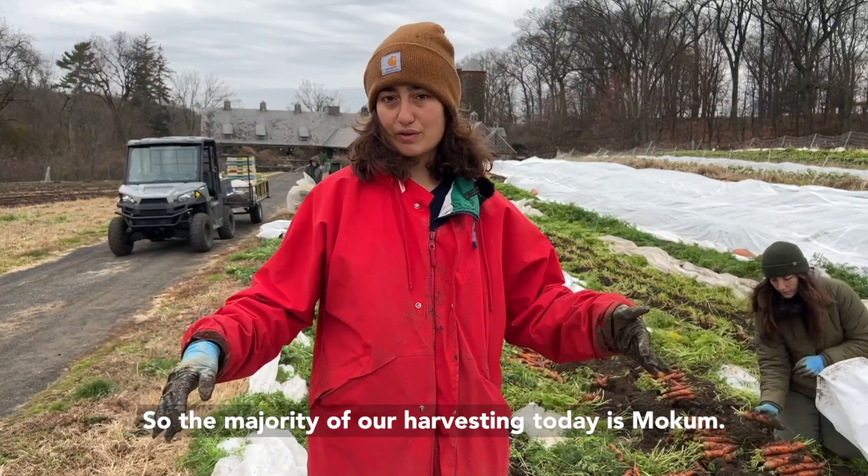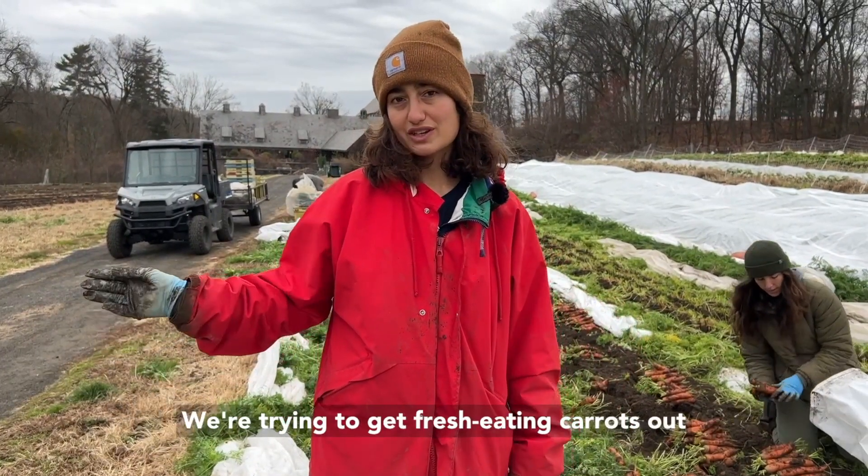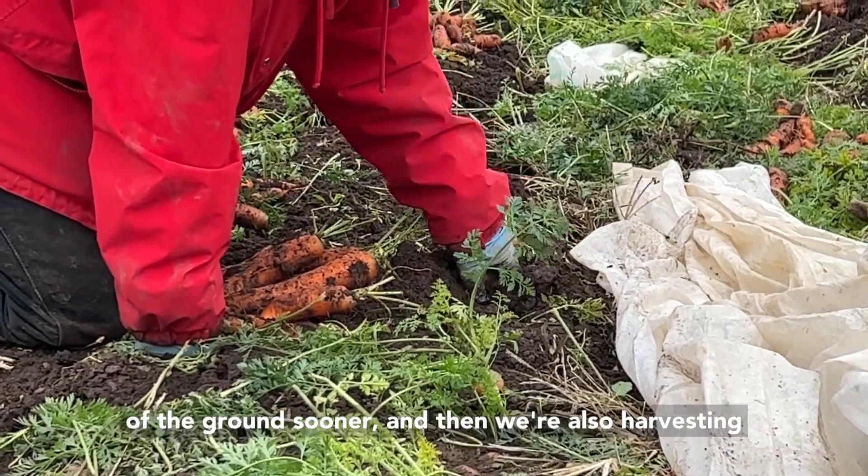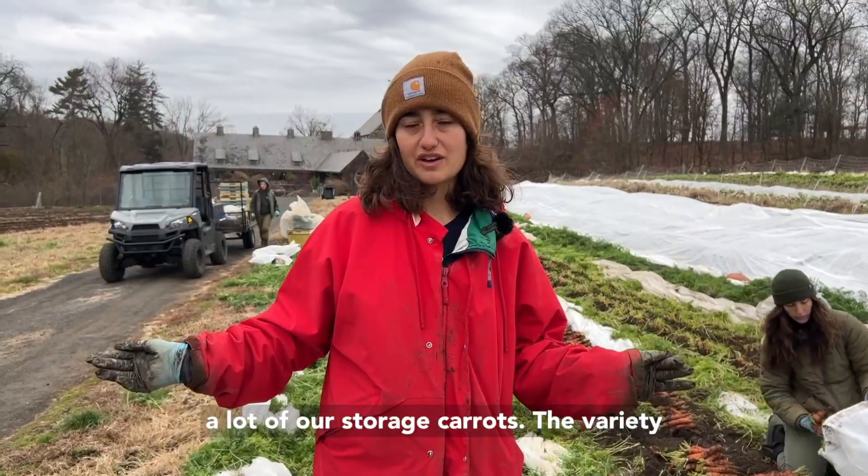The majority of what we're harvesting today is Mochum. We're trying to get fresh eating carrots out of the ground sooner, and then we're also harvesting a lot of our storage carrots.